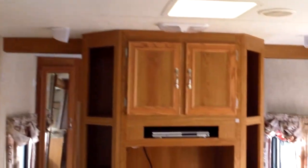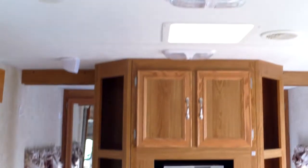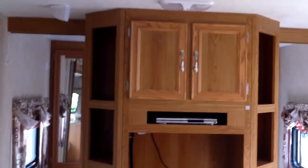A really nice value, especially at the nice sale price we're giving you. Nice big six cubic foot refrigerator — that's gas and electric. Hopefully this gives you a good close-up view of what the trailer looks like. Let's do the back.